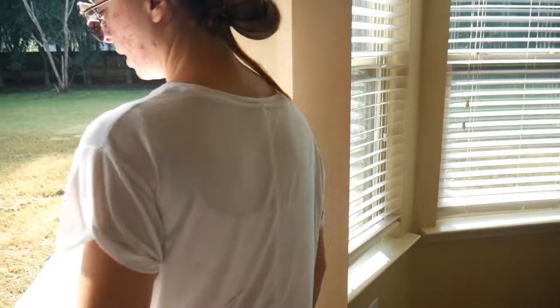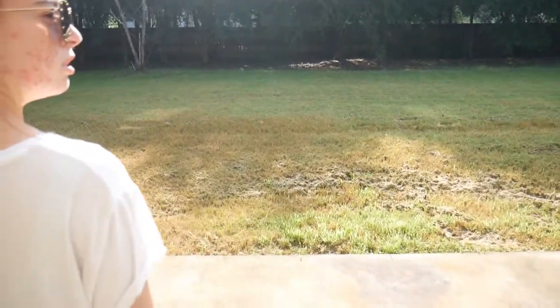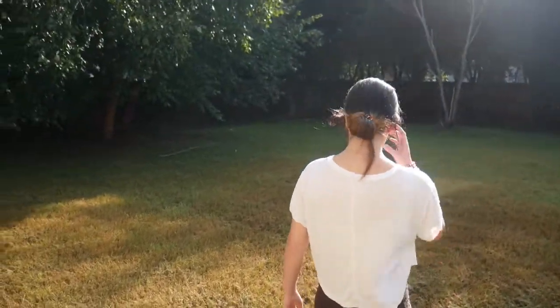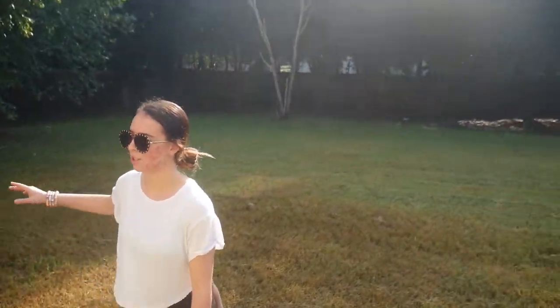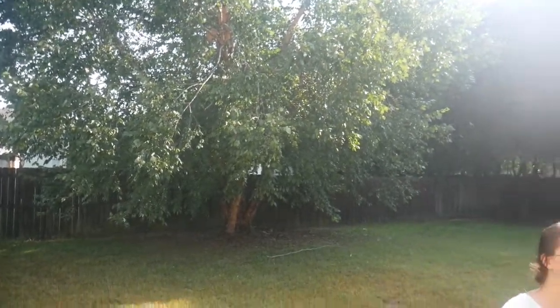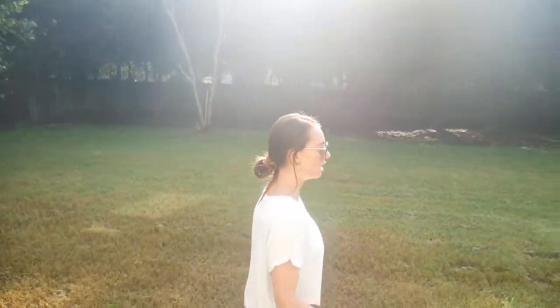Going into the backyard — this yard is huge comparatively. I love this yard because it's got this tree over here; I feel like it would be really nice for Chevy, lots of shade and shady areas for him.